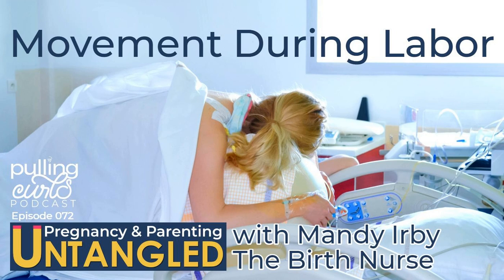I want you to know that there are no right answers for every family, and I find that simplifying my priorities is almost always the answer. Today's guest is my good friend Mandy — this is her third time on the Pulling Curls podcast. She is the birth nurse on the interwebs, and she teaches nurses and patients about how to make labor better for both of us. I want to introduce my friend Mandy Irby.